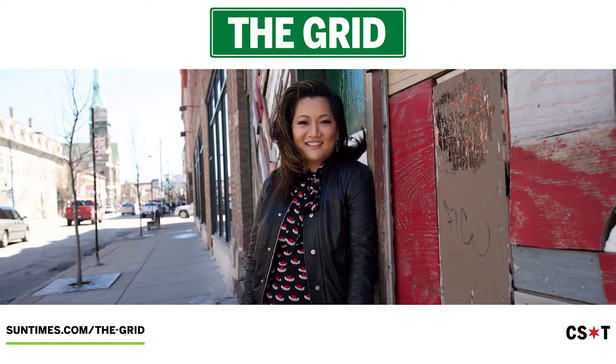To find all of the places highlighted in today's video, head to the Chicago Sun-Times website. See you next time on The Grid.